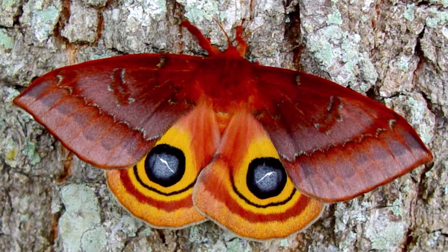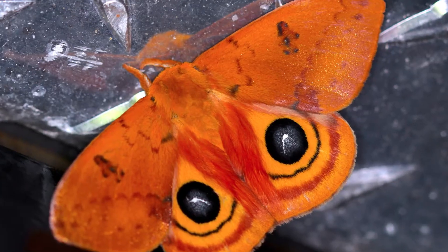Hi, this is David Fine with Keys Mods. Welcome to Wacky Worms. Today we are featuring one of my favorite South Florida moths, the IO Moth.